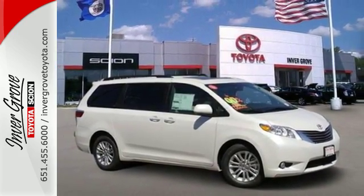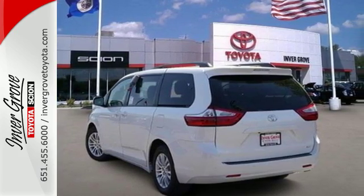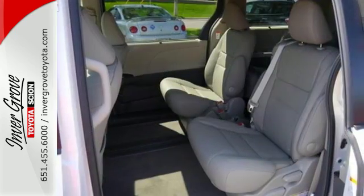With its ability to adapt to your daily needs, a sliding second row helps backseat passengers jump in and out with ease, and the split-and-go third row opens up a flat cargo space with one motion.